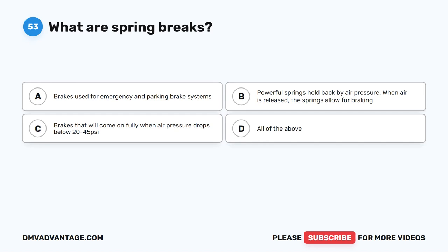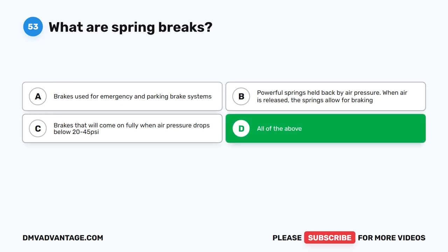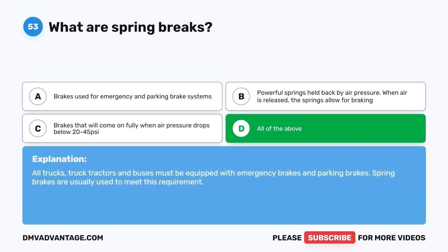Question 53. What are spring brakes? The correct answer is D: all of the above. Spring brakes are brakes used for emergency and parking brake systems. They are powerful springs held back by air pressure — when air is released, the springs allow for braking. They will come on fully when air pressure drops below 20 to 45 PSI. All trucks, truck tractors, and buses must be equipped with emergency brakes and parking brakes, and spring brakes are usually used to meet this requirement.